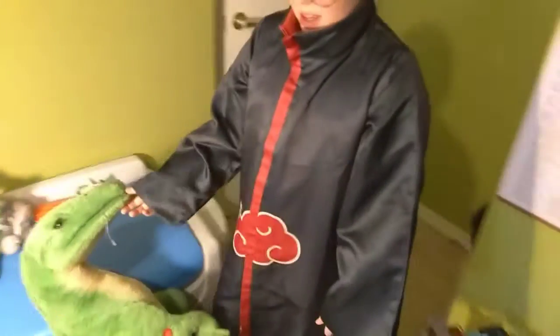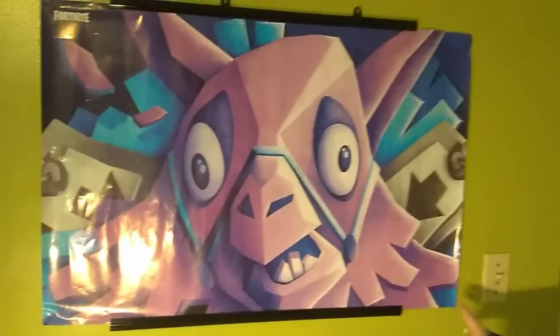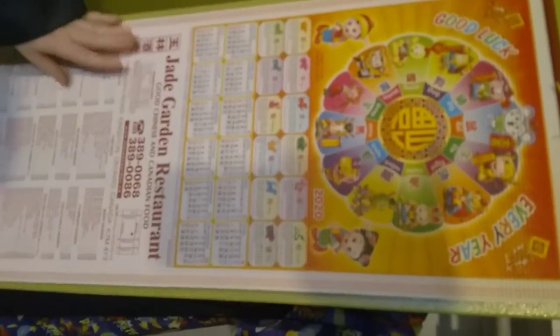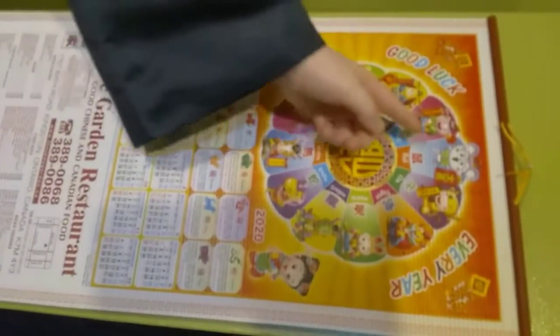Many Godzilla fans would know that's the Godzilla sound from the Showa era, I think. Here's a Fortnite poster. And here is my Chinese New Year 2020 one — nice. It has all of the animals. And this is my year, the year of the rat. And here's all the dates.